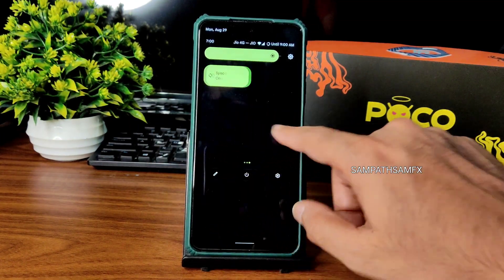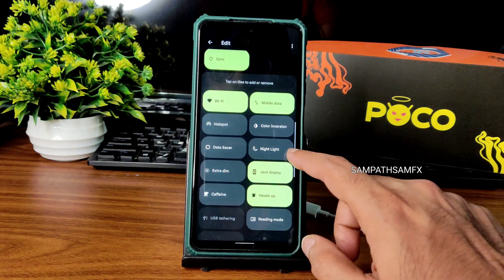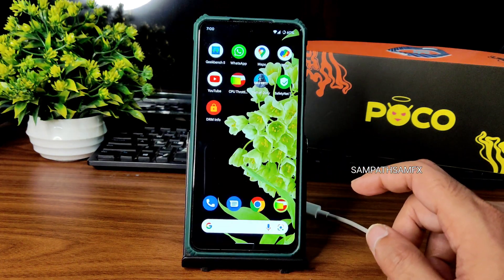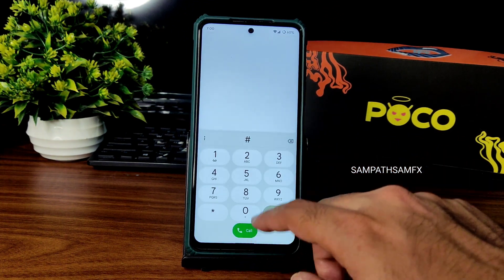The quick settings panel is very simple. This is a Pixel Experience Plus ROM, so you get a little bit of customization compared to normal Pixel Experience ROM. Starting with the dialer, you can see the UI is a little bit smooth here.